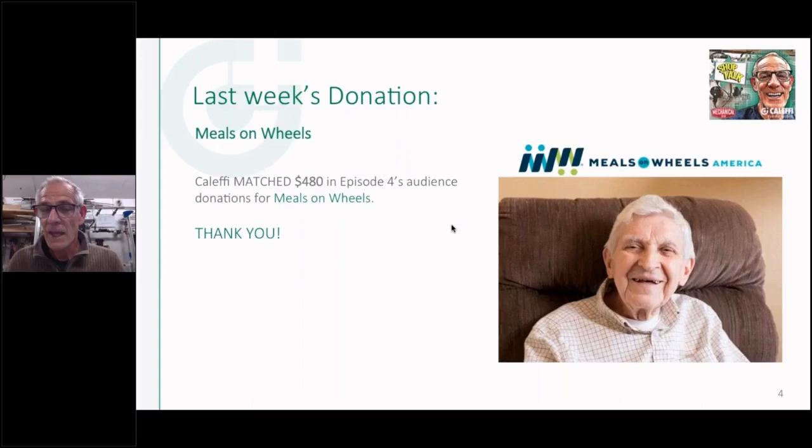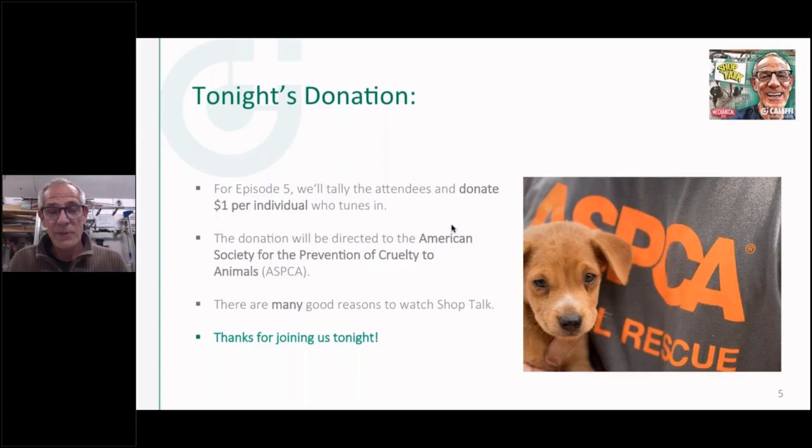We've been doing great with the donations — a big thanks and shout out to all you folks. Last week we raised $480 for Meals on Wheels, which Cluffy was generous enough to match. We're going to try and do that on every one, have some kind of little charity we can link in with. This week I chose the American Society for the Prevention of Cruelty to Animals. We're big dog fans and we've always got at least two rescue dogs in the household. You can donate on their website or take a bag of dog food to your local shelter. Ellen and I will match the donations too.